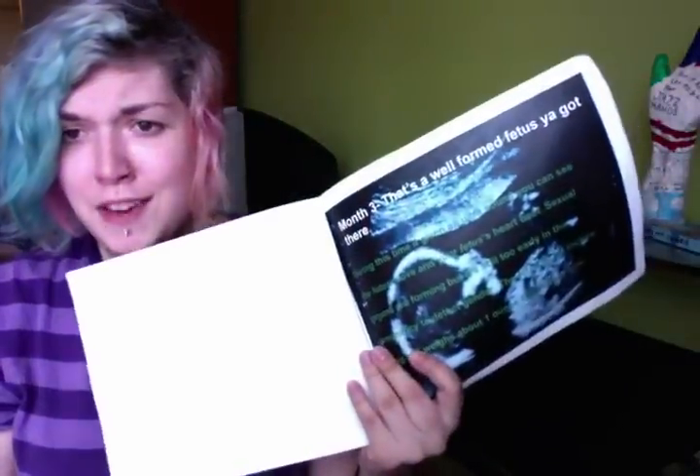Big fetus. That's a well-formed fetus he got there! During this time, if given an ultrasound, you can see the fetus move and your fetus's heartbeat. Sexual organs are forming, but it's still too early in the pregnancy to detect gender. The fetus is 3.4 inches long and weighs about one ounce right about now.